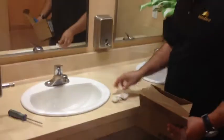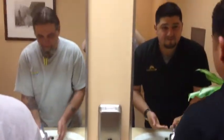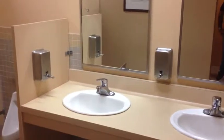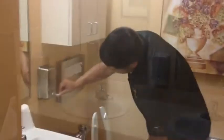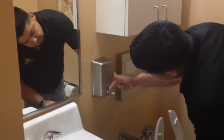After the work was done, we cleaned up any messes that were made before testing out our new pump valves. And as you can see, the soap dispensers are not leaking anymore.